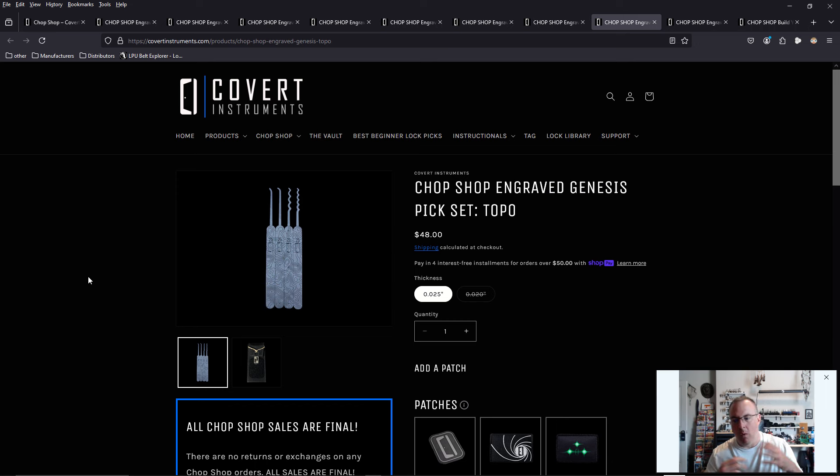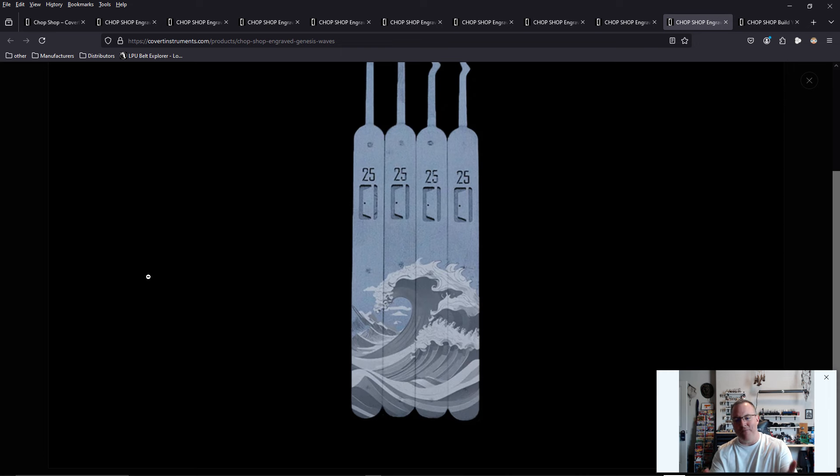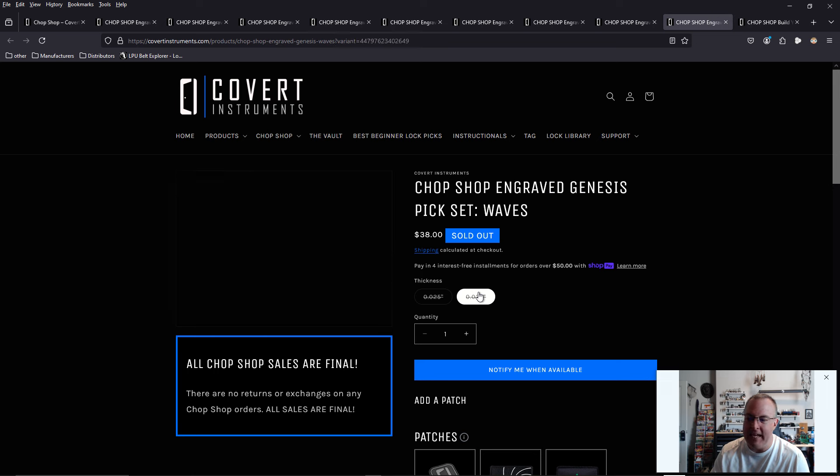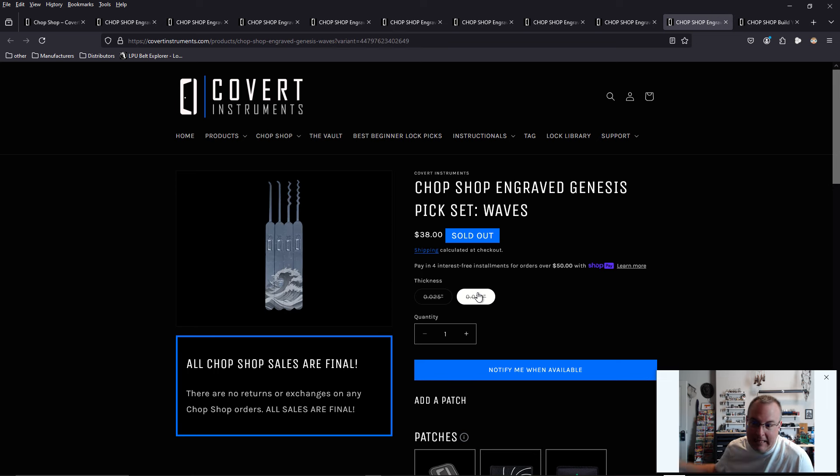This stuff is going to fly off the shelves. Right now we're looking at the topographic set — sold out in 20,000ths, but I guarantee they will get that back in stock. If they can keep this in stock... I love the wave design. I love Japanese art. I want it in 20,000ths. I'm throwing money at the computer right now and you're not taking it.